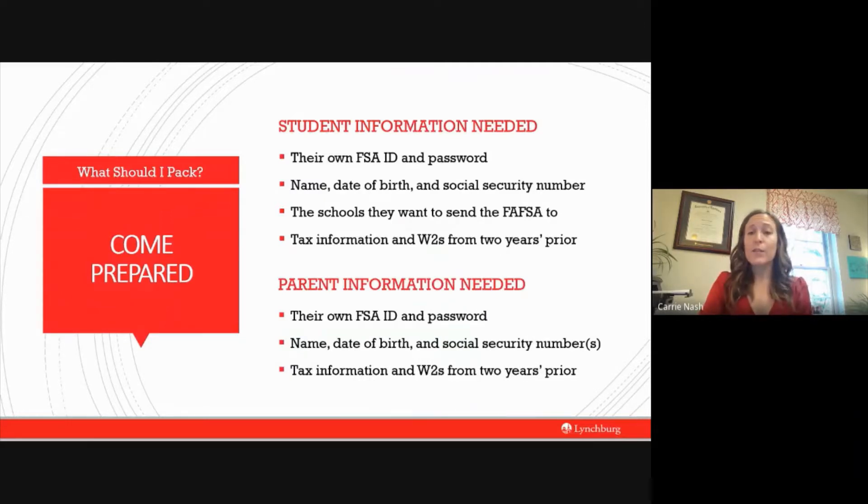Now that we've covered the student's information, you as the parent will also need to bring similar information. Each parent will have their own FSA ID and password. You don't have to make an FSA ID for both parents even if both parents' information will be on the application — only one parent has to sign, so only one parent needs an ID, though it doesn't hurt to have two. You will need the names, date of birth, and social security number for any parent on the application, as well as your tax information and W-2s from two years prior. Having all of this ready will help you complete the FAFSA more successfully and in a timely manner.